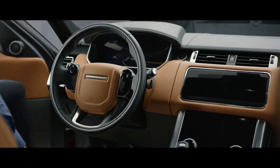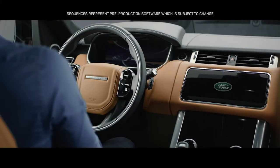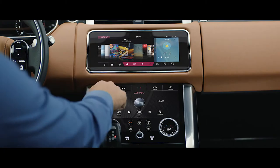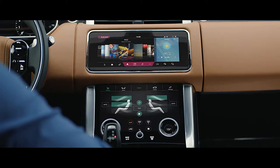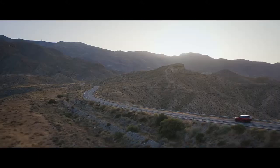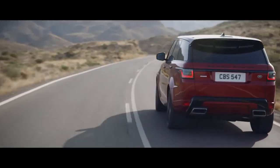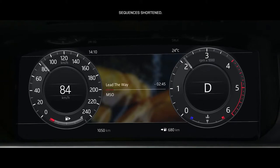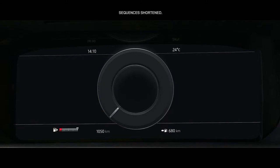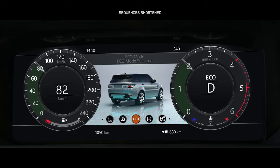The new Range Rover Sport features the intuitive Touch Pro Duo system. Key vehicle features are controlled via the dual 10-inch touch screens, which allow you to tailor the information displayed according to your preference. The 12.3-inch high-resolution full-color interactive driver display has four different layouts which can be tailored to suit the driver's preference and deliver the key information required.